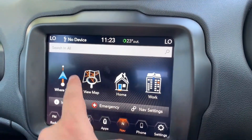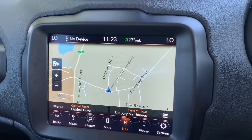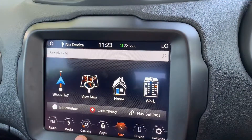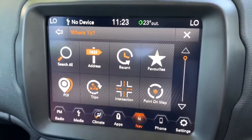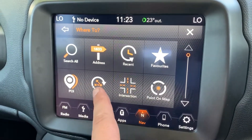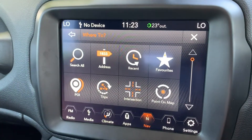You can see up here we have a few options. It's all touch screen, so you can simply just view the map should you wish to — you can zoom in and out of the map from here. You can go back to nav, and this is what you'll be using most of the time: the 'Where To'. So you can input an address, go to recent addresses, anything you've saved as favorites, points of interest, trips, an intersection on a particular road, or a particular point on the map which you can select yourself.